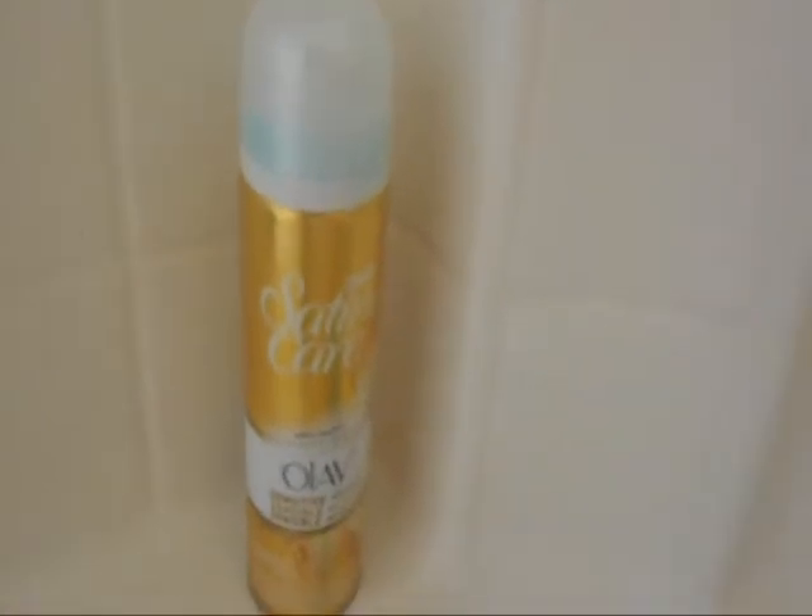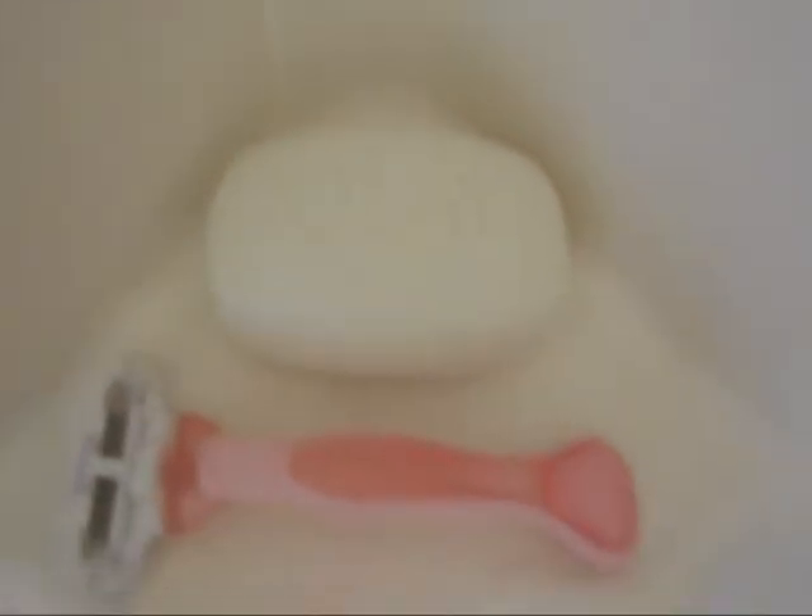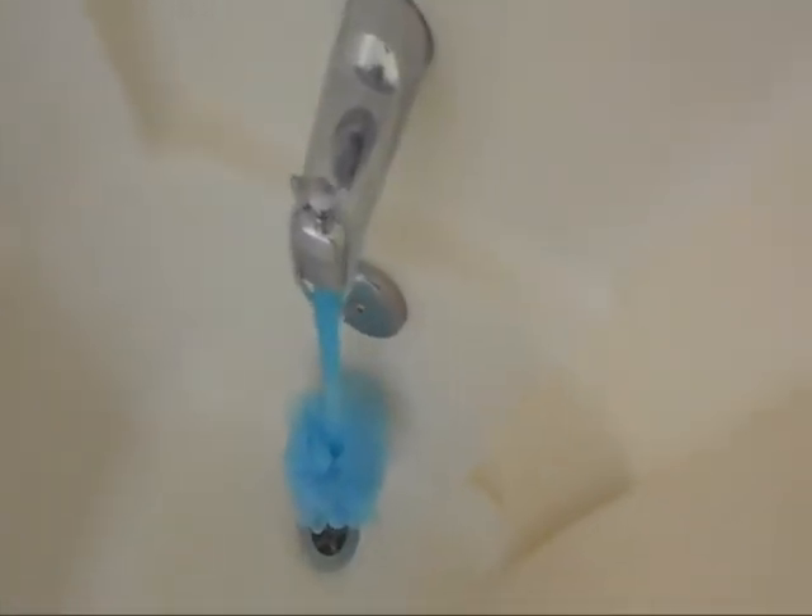I have my Sleek and Shine shampoo and conditioner from Garnier Fructis. Then I have my Olay Satin Care Sensitive shaving cream and my Gillette Sensitive shaver. Then I have an Olay soap and a loofah on a stick kind of thing. And I think that is all that is in my shower.